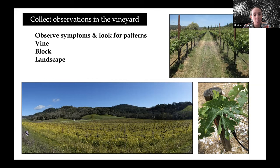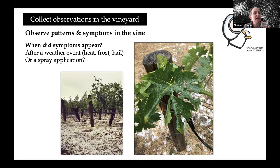At the landscape level, you may see symptoms in one block, but if you look around at surrounding blocks, do they also have symptoms? Is there a certain elevation above or below which you're getting most of your symptoms? One of the important things about symptoms is when did they appear? Did they appear after a weather event such as heat, frost, or hail? Or were they timed pretty closely with a spray application?